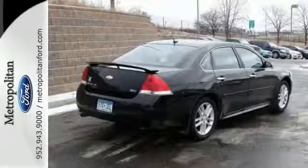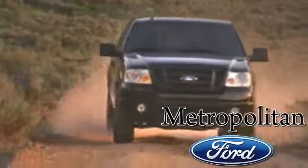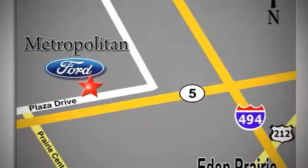Make it yours today. Whether you're buying today or just shopping at Metropolitan Ford, you can expect to experience something truly unique. Call or stop in today. We're conveniently located near 494 and Highway 5 in Eaton Prairie.